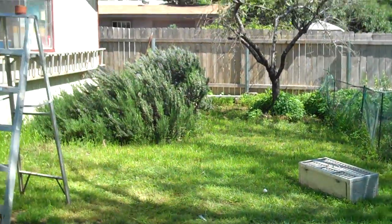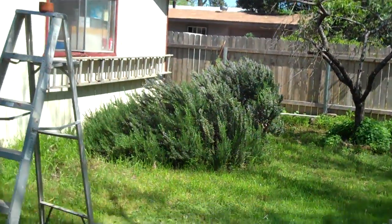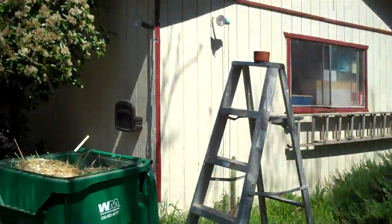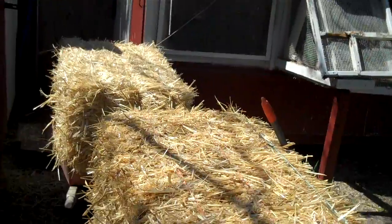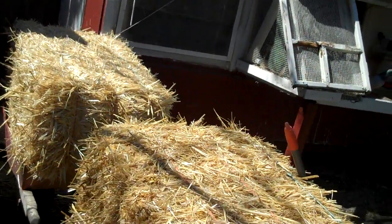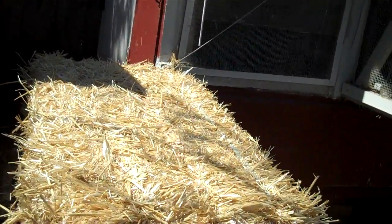Hi, this is Dennis from Hawkbait Loft, Chico, California. I'm getting ready to go take a look at some of my 2016 young birds. I'm selling most of them — there are some real pretty ones in here too.